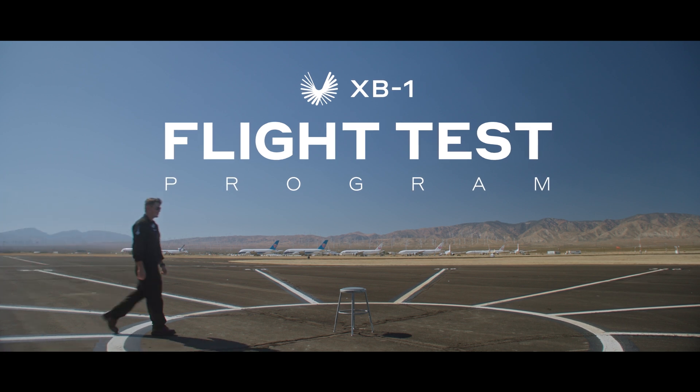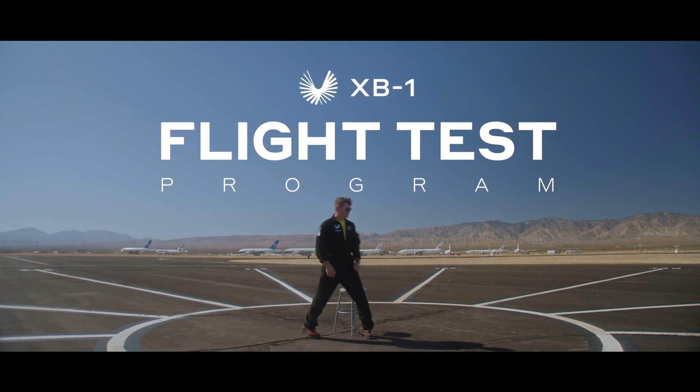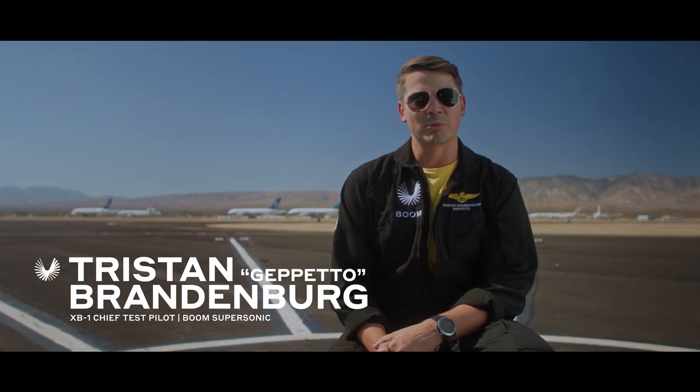A program like XB-1 is pretty special. When a test pilot job opened up, I applied and here I am today. I understand this aircraft a lot better than any other airplane I've ever flown.